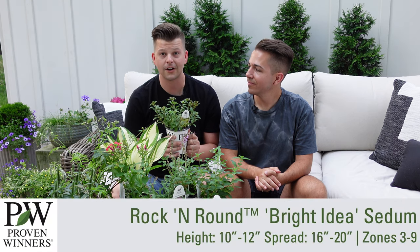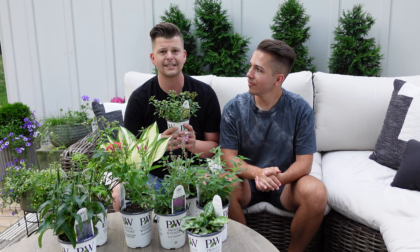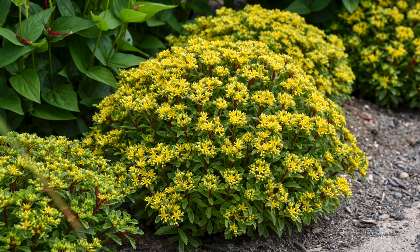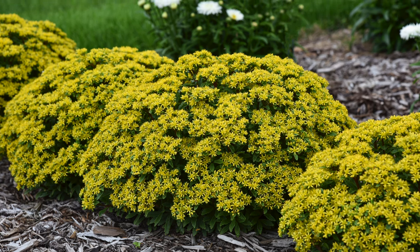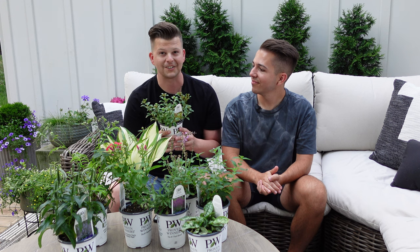Next up is Rockin' Round Bright Idea Sedum. This one is going to be so beautiful in our garden, especially in a bright sunny space. We've grown sedum plenty — it's just a go-to because it's so easy. It's a set-it-and-forget-it plant; you don't have to fertilize it or overwater it. This one is really unique because it has red stems and yellow star-shaped flowers. A lot of sedums have big seed heads but very small flowers, so I'm excited about this one having larger flowers and making more of a statement.